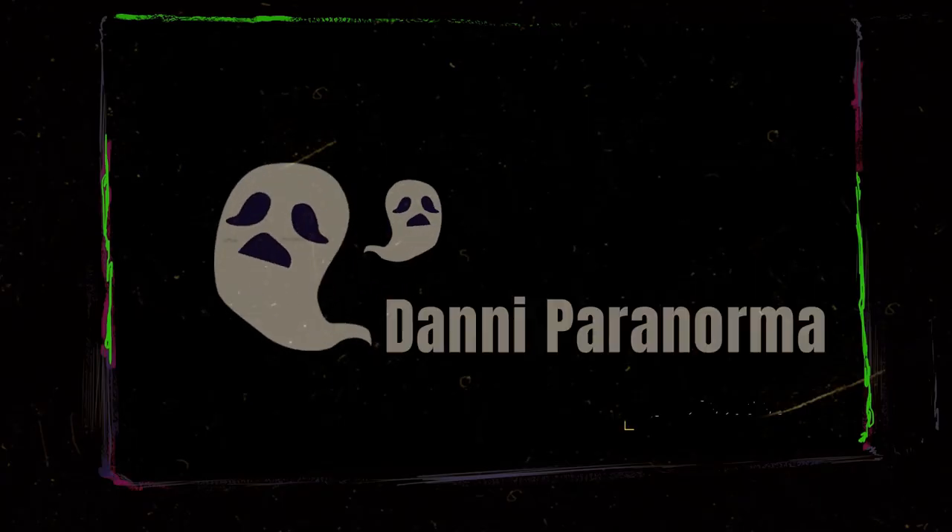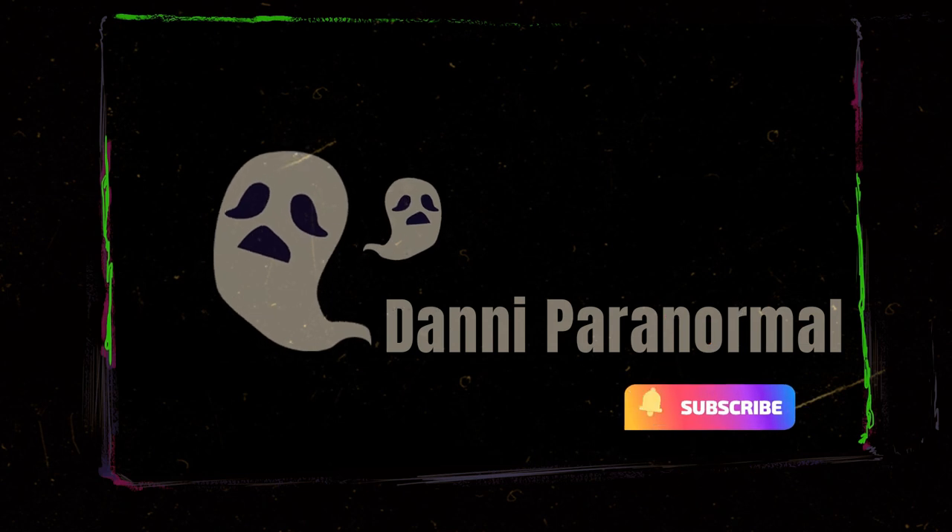Hello everyone, thank you so much for coming to my channel and clicking on this video. Today we're going to be talking about something spooky — we're talking about the spook light. I don't think it gets any spookier than that.